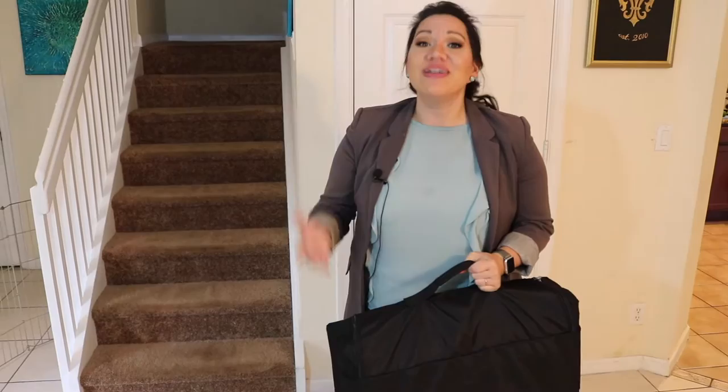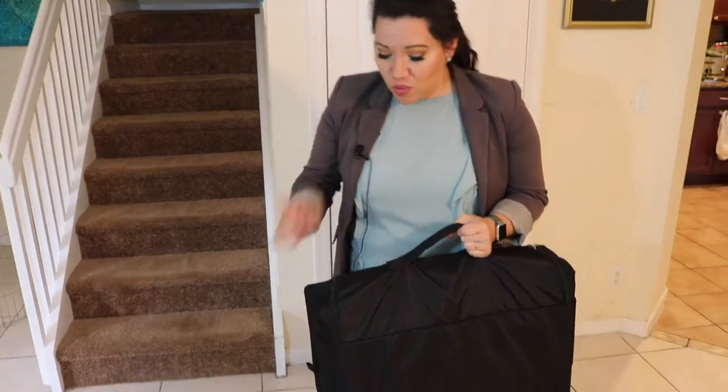I don't make money from this. The company's not paying me. I'm just making this video because I think it's amazing and I think you would love it too. So if you're a frequent traveler like I am, definitely give this bag a shot. And here's why it's amazing.